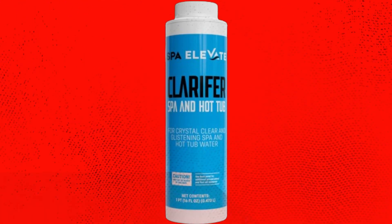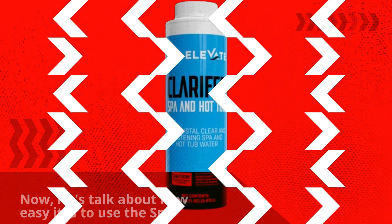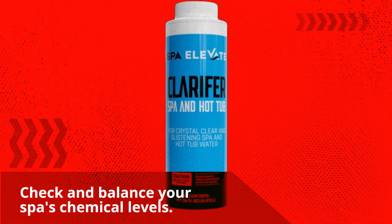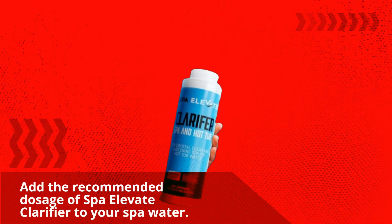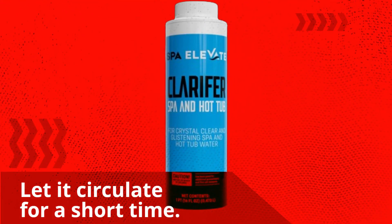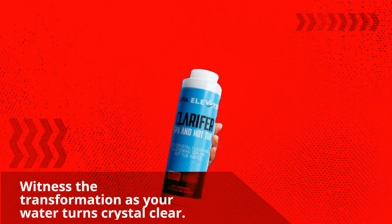Now, let's talk about how easy it is to use the Spa Elevate Water Clarifier. Simply follow these steps: check and balance your spa's chemical levels, add the recommended dosage of Spa Elevate Clarifier to your spa water, let it circulate for a short time, then witness the transformation as your water turns crystal clear.